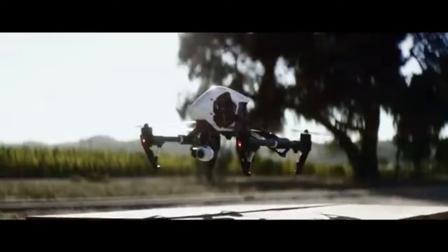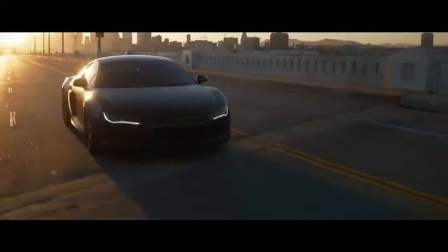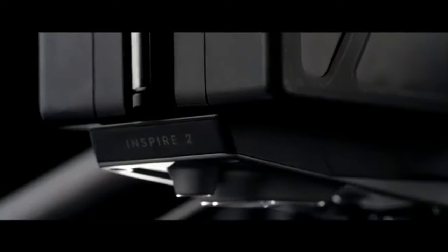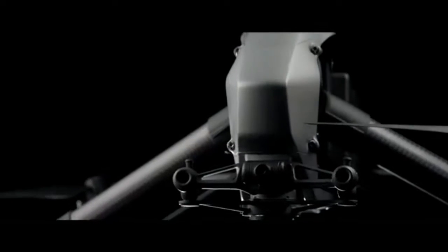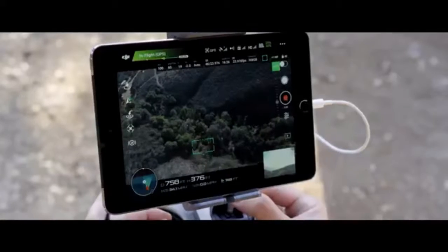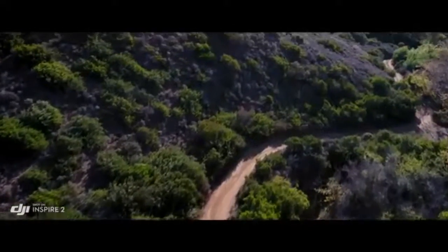At its launch, the Inspire 1 was a revolution. It turned tens of thousands of people into aerial filmmakers and now appears on professional film sets around the world. The Inspire 2 builds on this foundation, empowering filmmakers to be more creative than ever, whether flying as a team or operating as a single pilot. A dedicated two-axis stabilized FPV camera with independently adjustable pitch gives the pilot a personal live feed, bringing the camera up to move any way they need to get the shot.